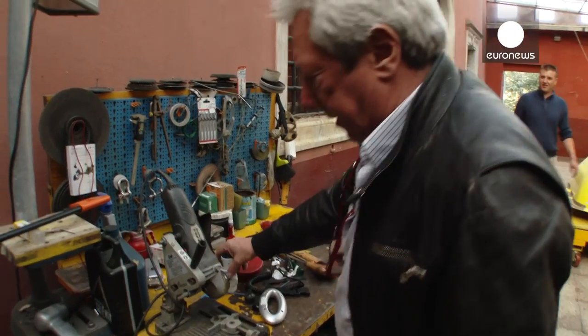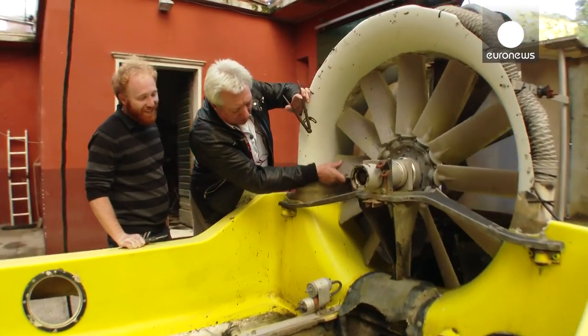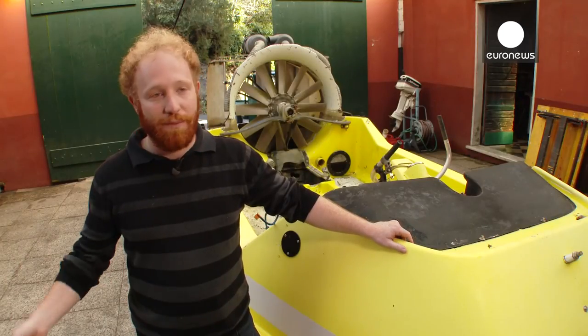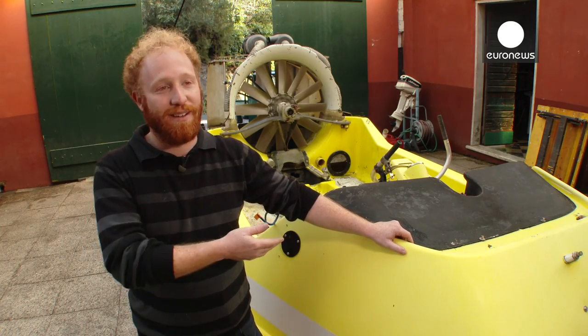The basic idea was to redesign the hovercraft with a new mind — a mind that doesn't come from 40 years of design, but a mind that thinks the hovercraft was invented like yesterday.